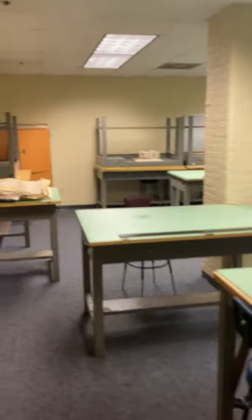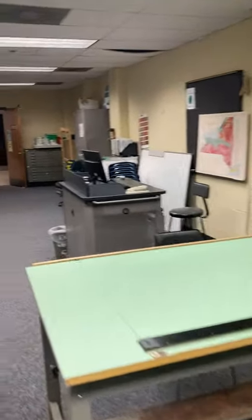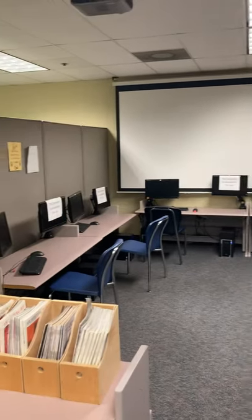The next lab we're coming into is a print reading and one of our two computer labs. A couple of classes I teach in here — I teach print reading and one of our two estimating classes. It's also a smart classroom, and the nice thing in here is we have a computer lab attached as well.